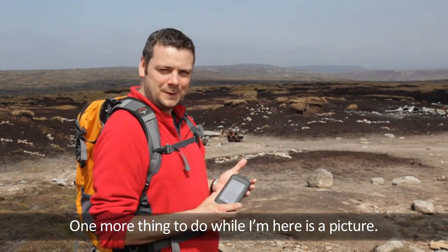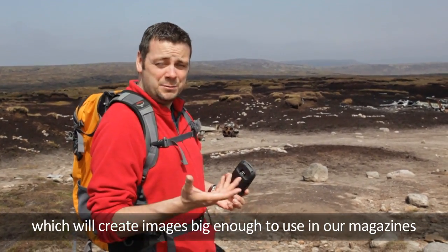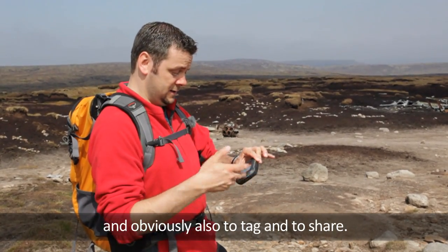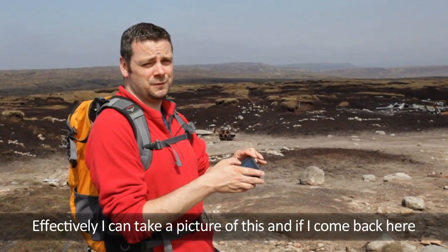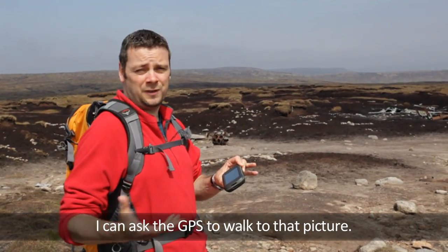One more thing to do while I'm here is take a picture. The Montana comes with a 5 megapixel camera which will create images big enough to use in our magazines and obviously also to tag and to share. Effectively I can take a picture of this and if I come back here I can ask the GPS to walk to that picture.